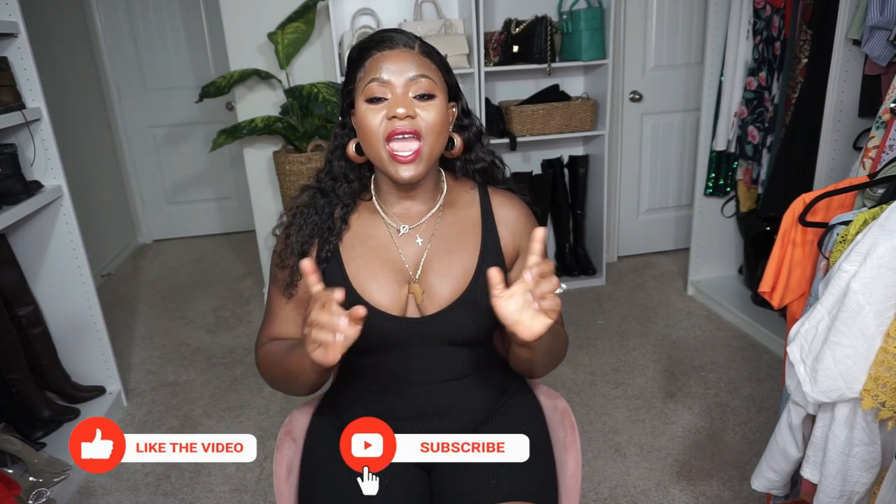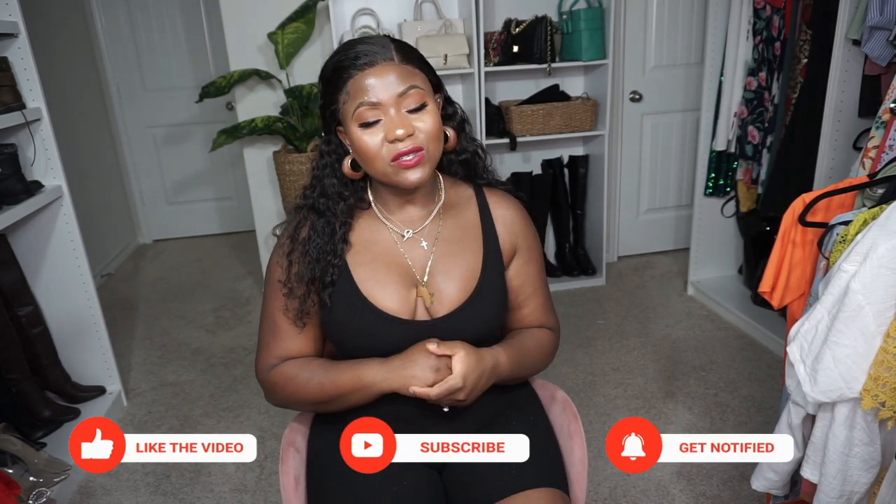That brings us to the end of this video. If you watched all the way through, you are the real MVP — thank you so much. Everything I have on will be linked in the description box, along with any coupon codes. Until next time, remember to live your life like no one is watching, because God's got your back.